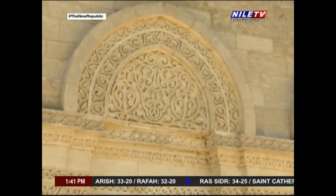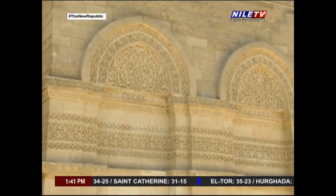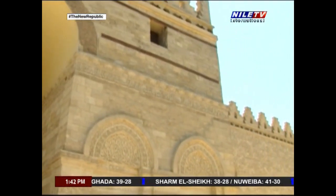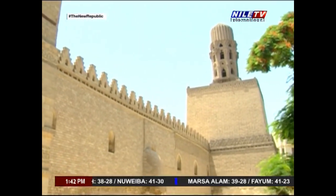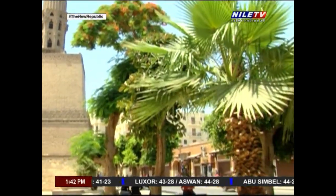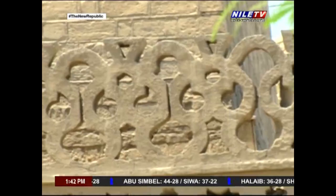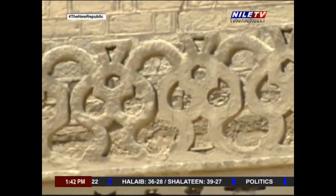Each of these periods had its own requirements and characteristics, which were clearly reflected on the shape, size, and style of the architecture. Moreover, each ruler tried his best to build structures that expressed the features of his period. One of the oldest Islamic monuments in Egypt, built by Al-Hakim — one of the most famous Caliphs to ever rule Egypt — is the Mosque of Al-Hakim, located at the end of Al-Muezi Street, very close to Bab al-Futuh, one of Egypt's ancient gates.